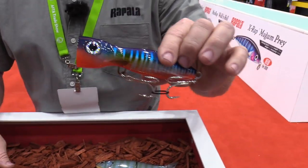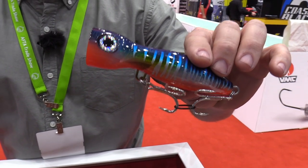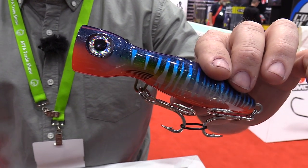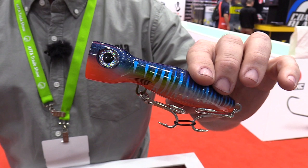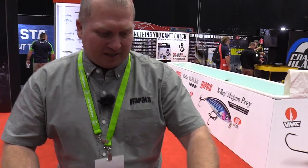Last year they released the X-Wrap Magnum Explode in 17 centimetres. This new one is a 62 gram, 13 centimetre lure — able to throw it on conventional tackle, not too heavy, but good all around Australia from kingfish down south to GTs up north and big jacks.